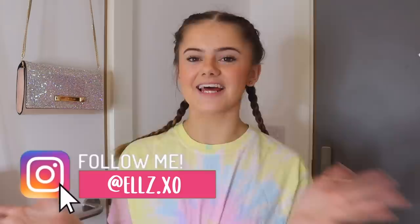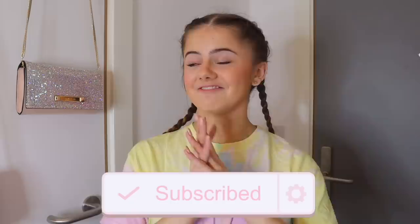Hi everyone, it's Ellie, welcome back to my YouTube channel. This video has been really heavily requested and that is a university room tour - dorm room tour - my first year halls. I tried really hard to make my room cute and I really like how it turned out, so I'm excited to show you. I live in an apartment with 10 other people; we all share the kitchen but I've got my own ensuite bathroom and my own bedroom. Without any further ado, let's jump into the room tour.